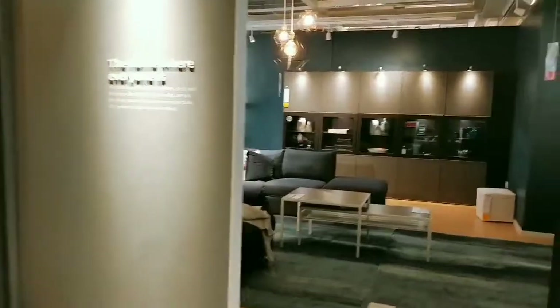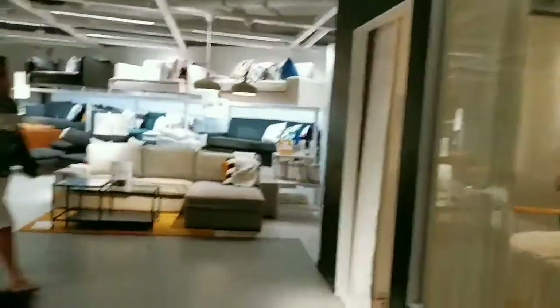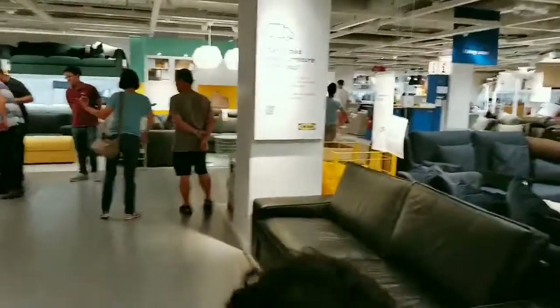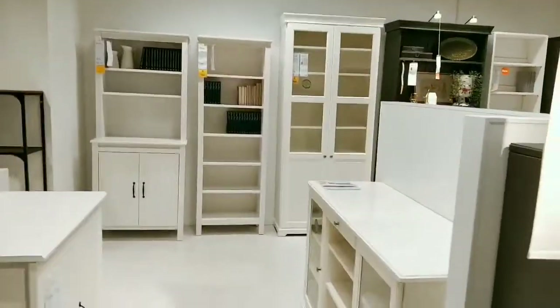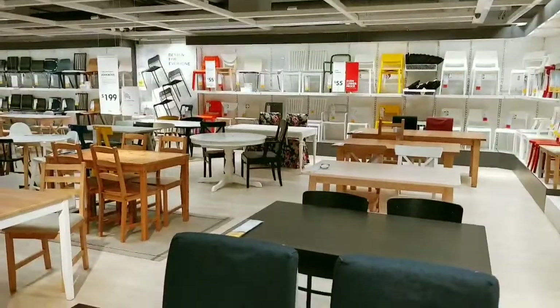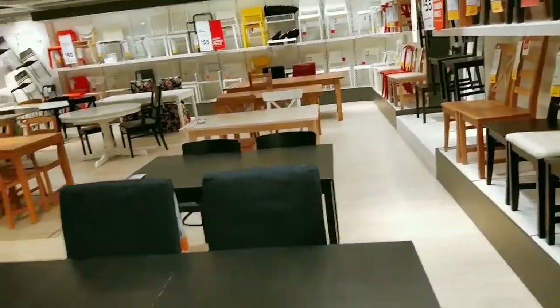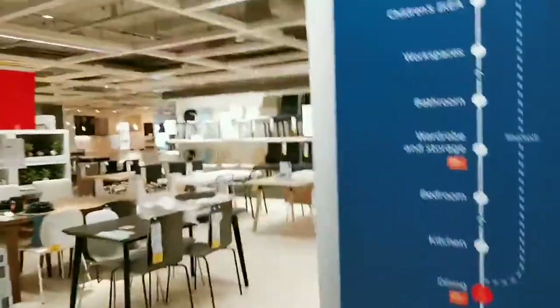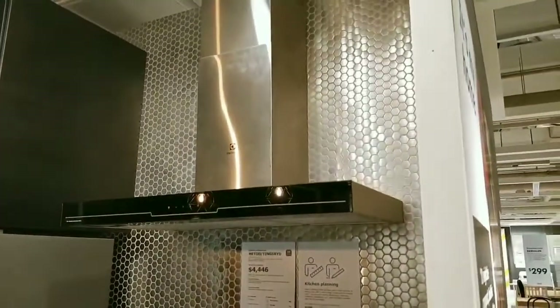This is a living room model, and this is a studio style apartment model. Here is the couch section with lots of couches everywhere. Here we found the living room cabinets, drawers, chairs, and all. And here we found a wide range of dining furniture, tableware, and chairs. And here you get to see a sample of a full new kitchen cabinet.